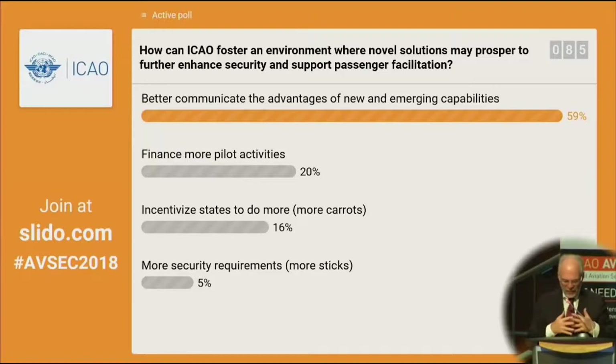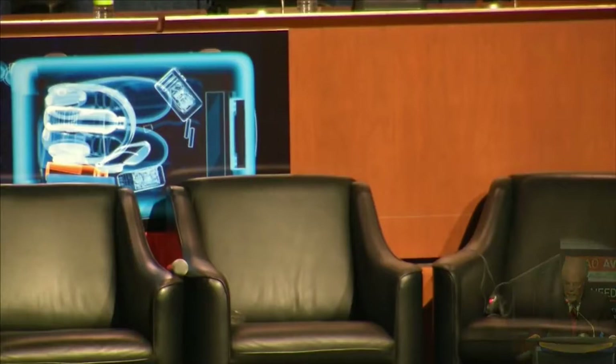Just before we go for lunch, we have another very interesting Sky Talk, and it will be delivered by Monsieur Nicolas Wackley. He is in the cargo and mail screening equipment with CHIA as the Global Solution Manager. We're very much looking forward to your presentation.